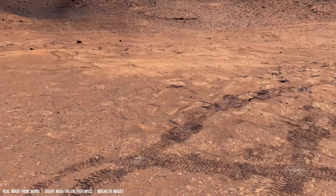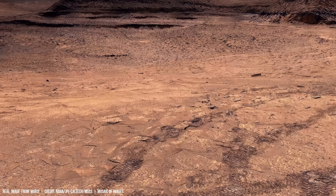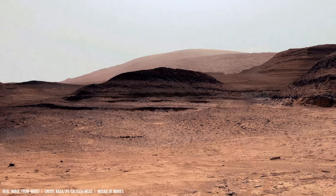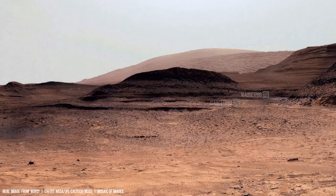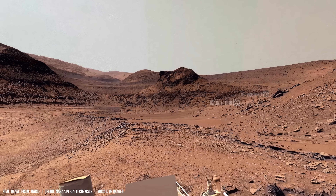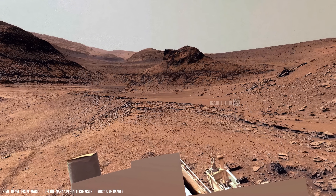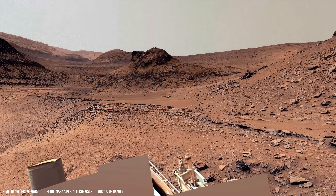These are Curiosity's tracks. This cylindrical object on the image is the UHF ultra-high frequency antenna. Thanks to this device we receive such important signals from the red planet.